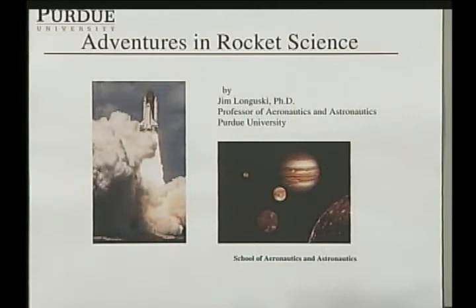Adventures in Rocket Science. The purpose of this presentation is to share some of my experiences in my career, and to give those who are interested an idea of what you can do with a degree in aeronautical and astronautical engineering.